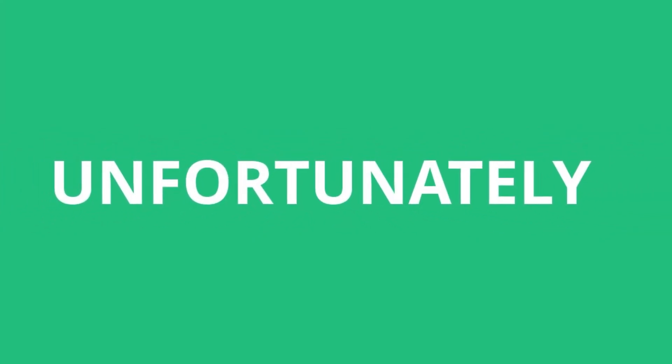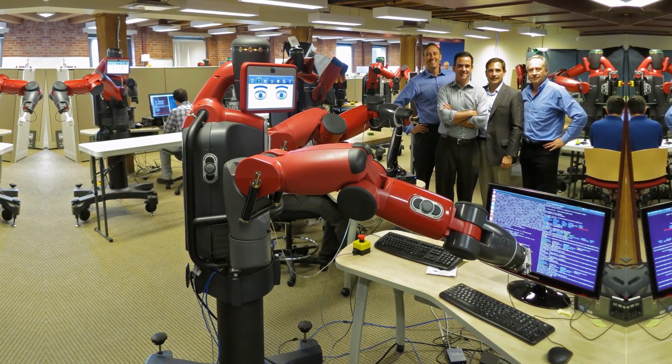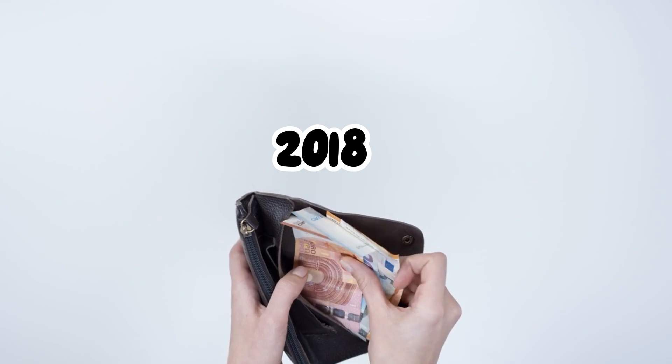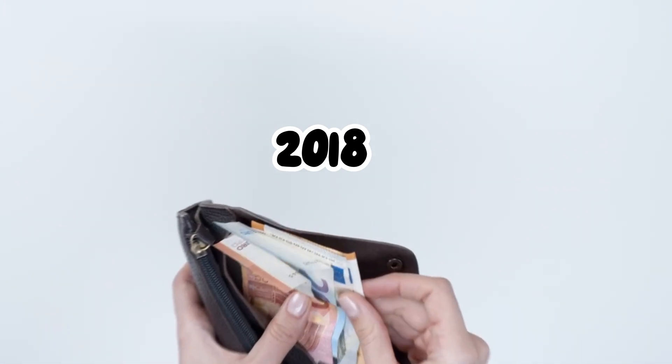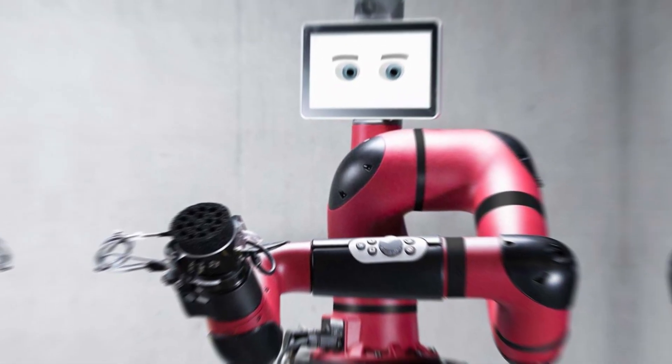Unfortunately, Baxter was short-lived. After a lot of early fanfare, its creator, Rethink Robotics, spent years struggling to scale its operations and find enough buyers. By 2018, the company went bankrupt and was bought out by German automation company Hand Group, which continues to work on Baxter's successor, Sawyer.